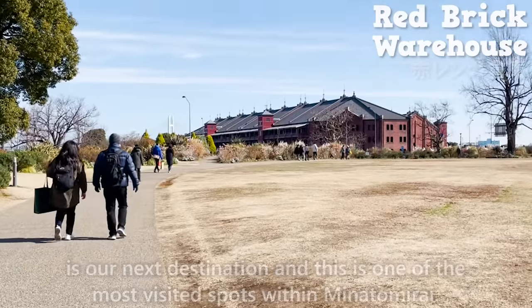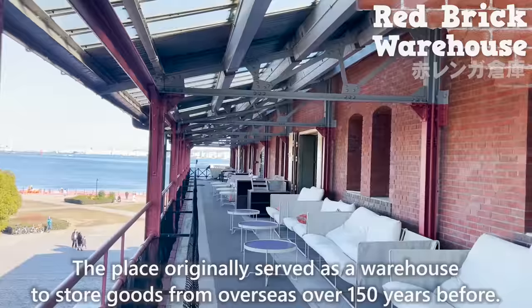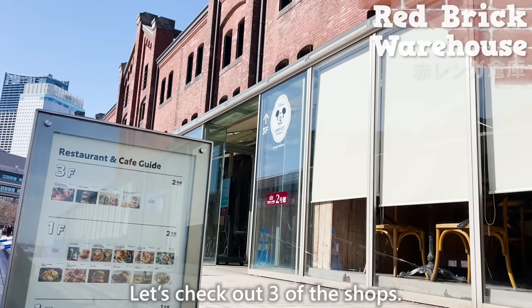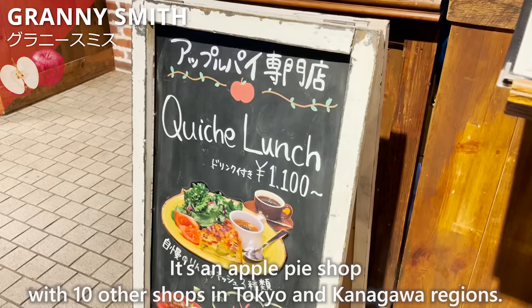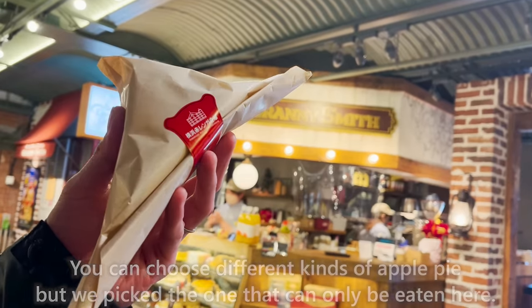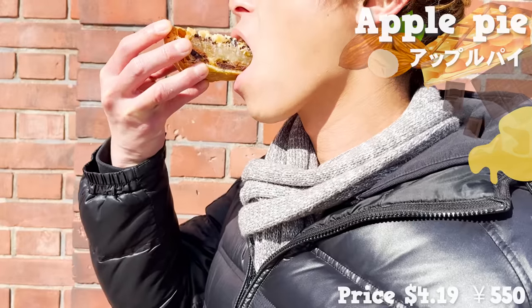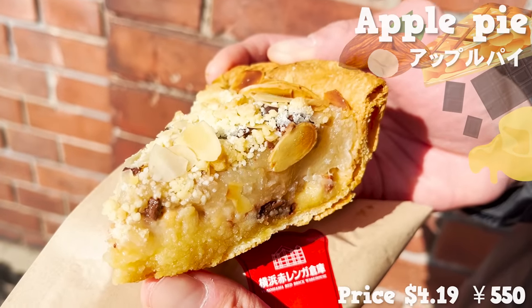The Red Brick Warehouse is our next destination and one of the most visited spots in Minatomirai. Originally a warehouse storing goods from overseas over 150 years ago, it's now a commercial site with over 20 tenants. We check out three shops. The first is Granny Smith, an apple pie shop with 10 locations in Tokyo and Kanagawa. We picked the exclusive menu: an apple pie with mountains of almond and chocolate on top. It has a lovely aroma of almond and butter, the apple is slightly acidic but sweet, melting in your mouth, and the textures from the pie crust and almond are wonderful.